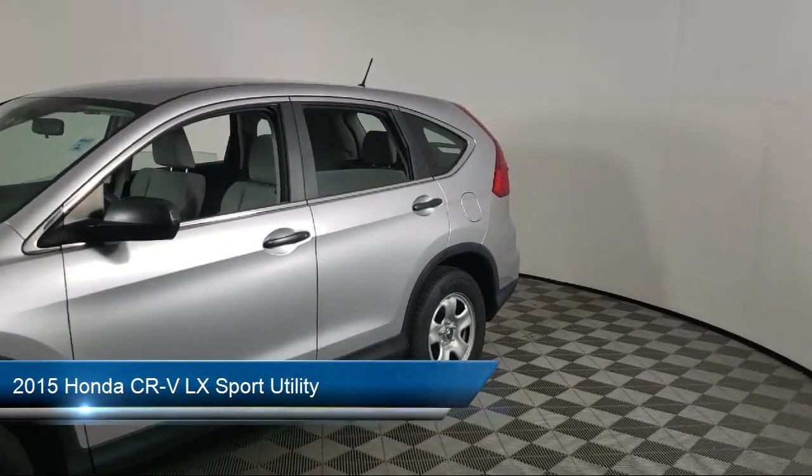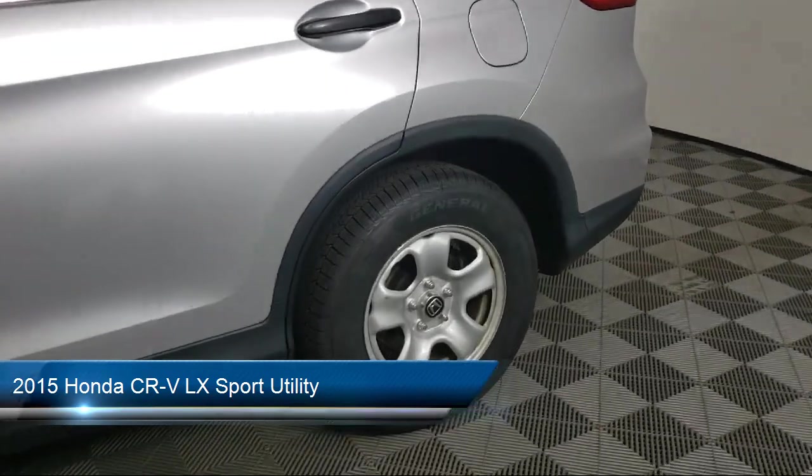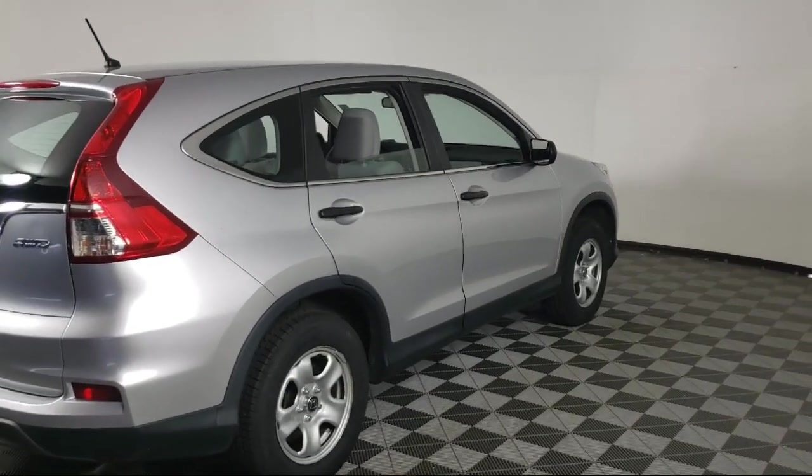It comes equipped with AM-FM CD audio system with four speakers, keyless entry, rear view camera, rear seat center armrest, electronic stability control, and outside temperature display.